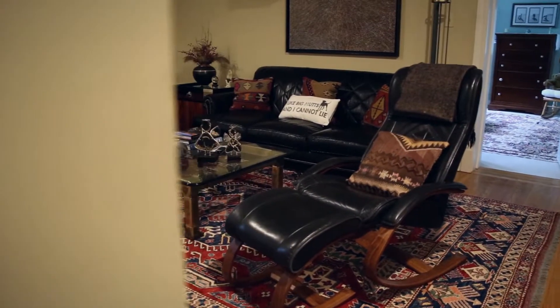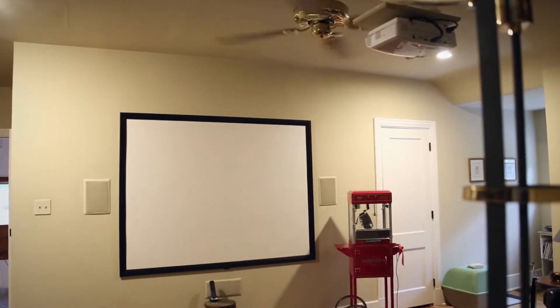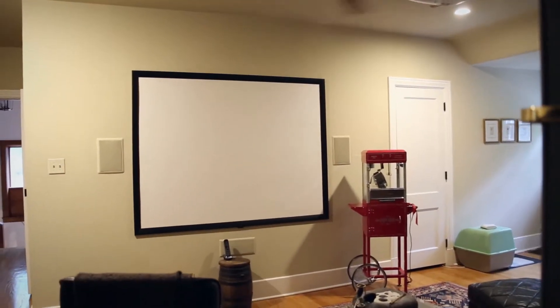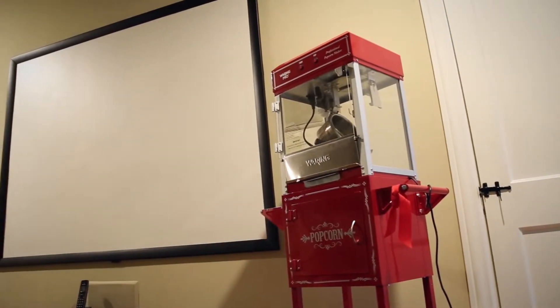One thing we haven't talked about yet is the media room upstairs. It's wonderful and perfectly placed — it's probably the darkest area in the house, which is great for entertaining, watching movies, and having a good time on a rainy day with some popcorn.